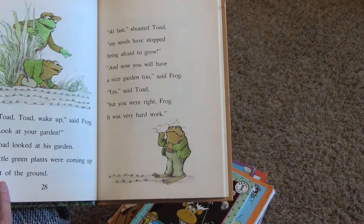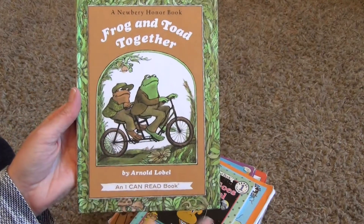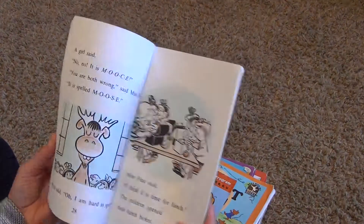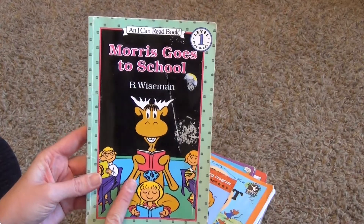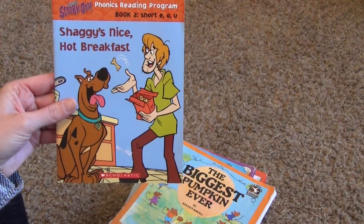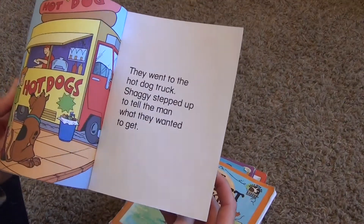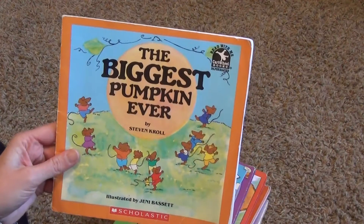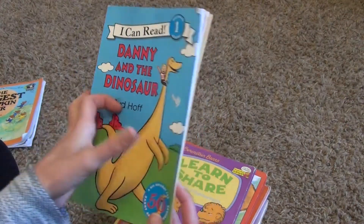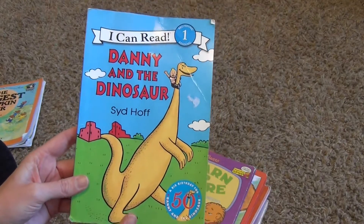Frog and Toad will probably go in with our actual readers for the school room. Morris Goes to School is a level one reader, but since it's a school book I'm going to go ahead and put that away into storage. There's a phonics reading program book — Book Two — Shaggy, Nice Hot Breakfast, which is cute, so I'm going to add this to our readers. The Biggest Pumpkin Ever — that's fun! And Danny and the Dinosaur, a beginning reader.